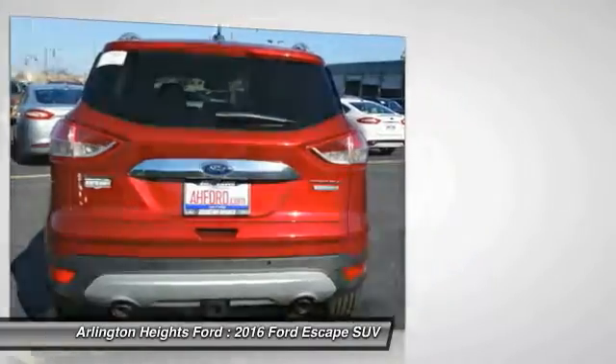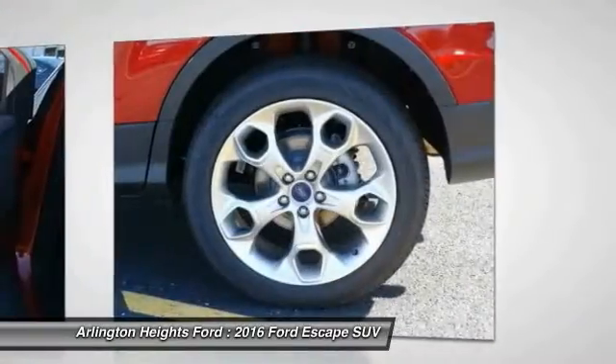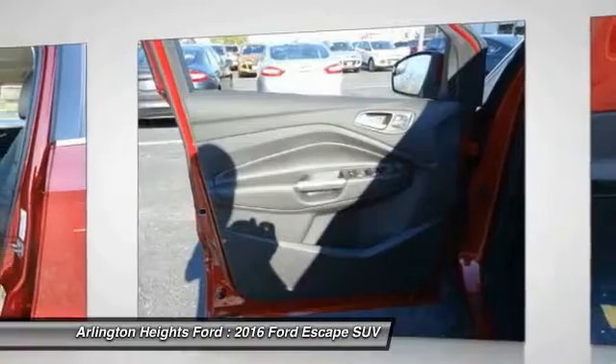Home link garage door opener, air conditioning, front power steering, cruise control, aluminum wheels, floor mats.